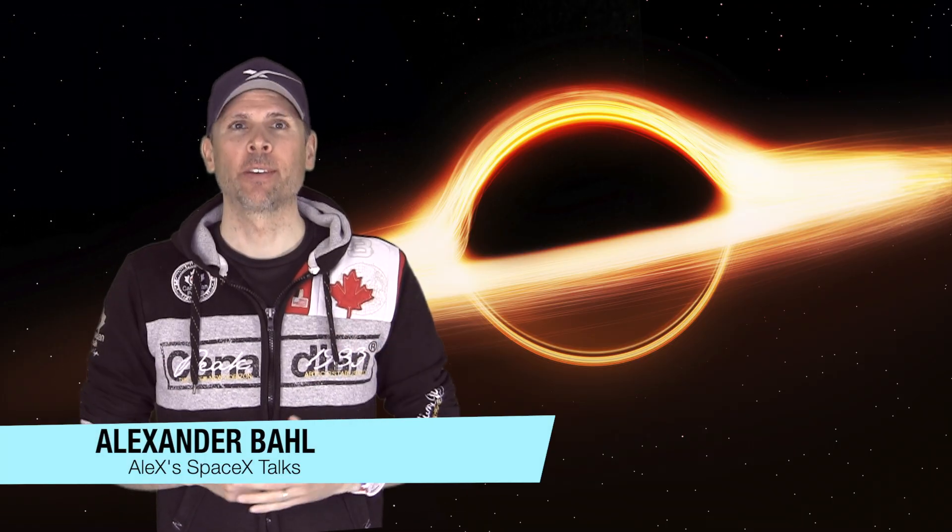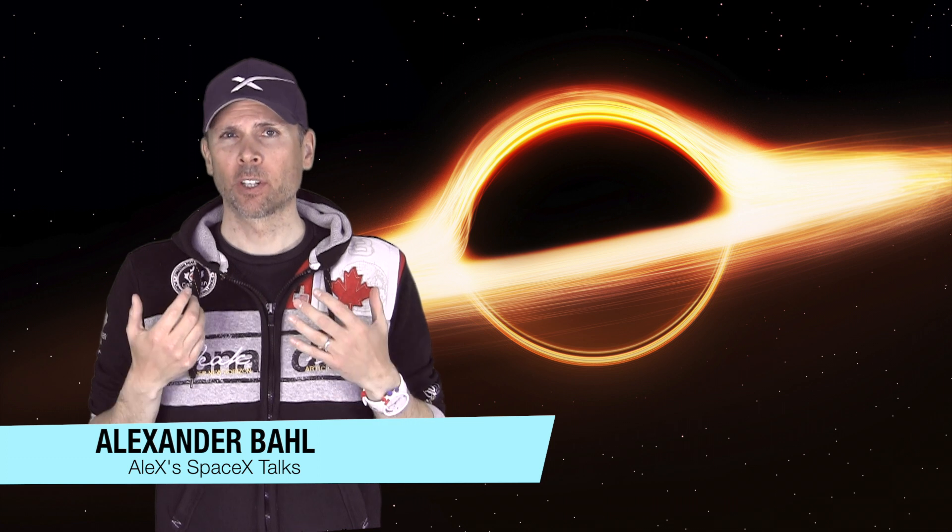Hello and welcome to LX SpaceX talks. Today we will start with the first topic of my astronomy video series, where I will randomly pick interesting topics in the field of space travel and astronomy in general. The topic I've chosen for today is well known among science fiction fans, especially those from Star Trek and Star Wars.